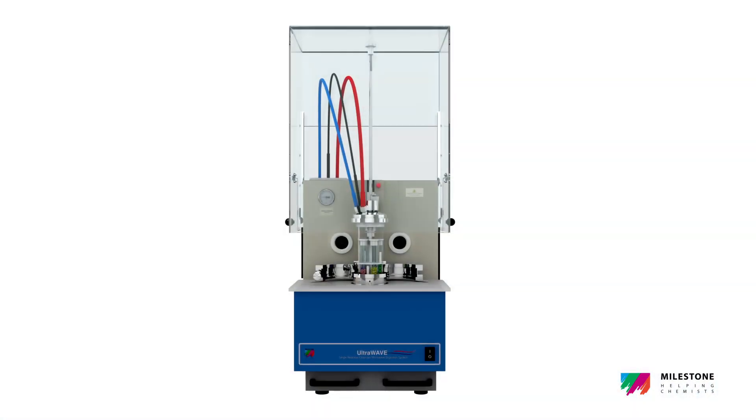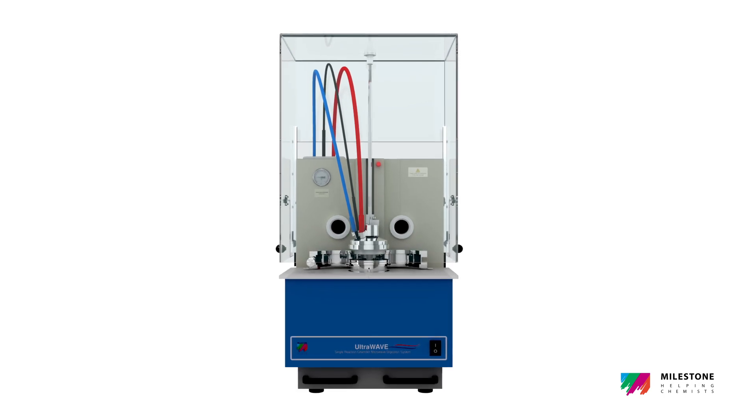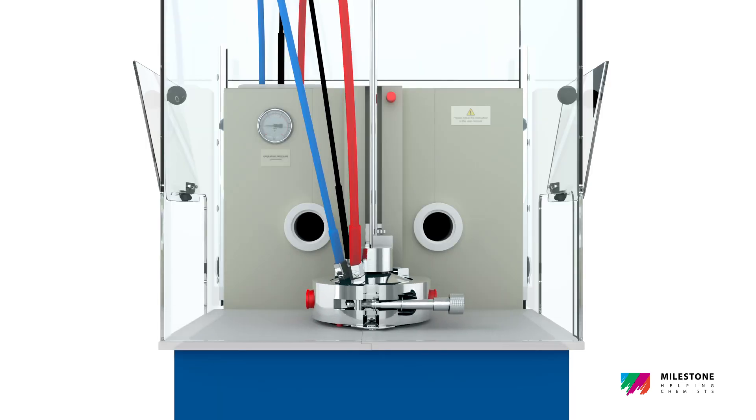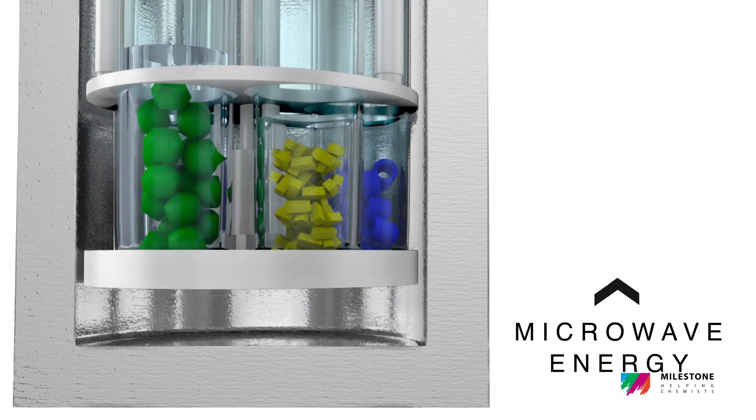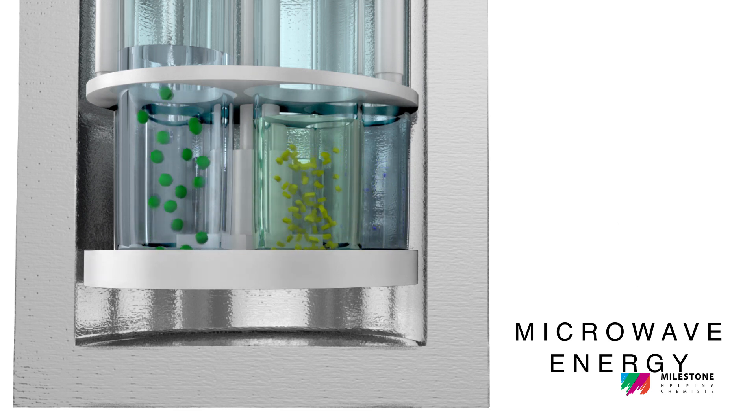The rack is automatically lowered into the reaction chamber. The chamber is sealed and pressurized with inert gas, which physically acts as a cap for the vials, preventing solutions from boiling and cross-contamination. Microwave energy is applied, and all samples are at the same temperature and pressure conditions.